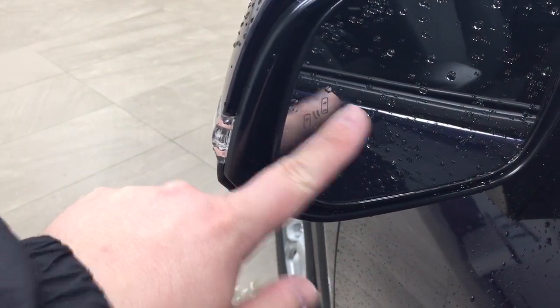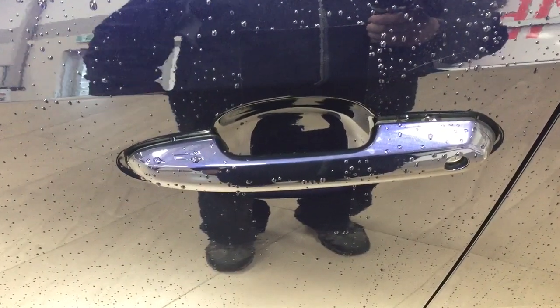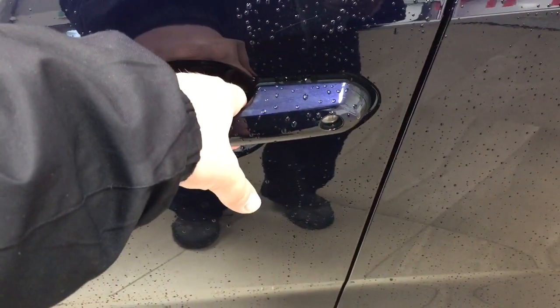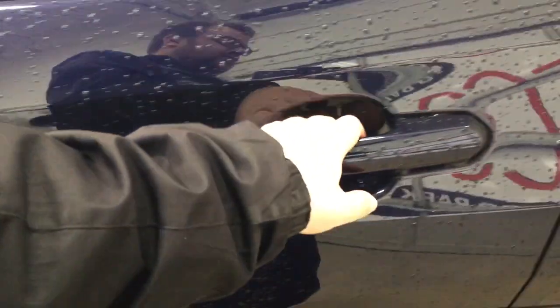With that blind spot monitoring indicator, it will actually light up when there is another vehicle right beside you. You have the smart key system. With the smart key system, you can lock all the doors simultaneously just by pushing on the two little lines you see there on the handle. Push once and it'll lock all the doors automatically. Then if you put your hand between the handle, it'll unlock the front door for you. If you hold it a little bit longer, it'll actually open up all the doors for you as well.